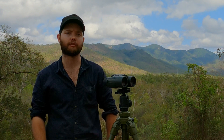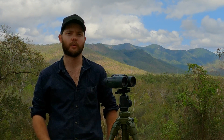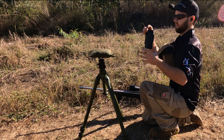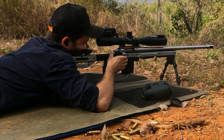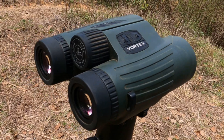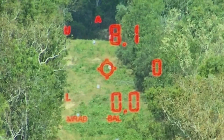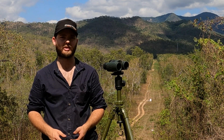Today we're taking a look at the Vortex HD 5000 10x42 Fury binos with Applied Ballistics. We're chambered in 6mm Creedmoor, running the 108 Hornady ELDM projectile at approximately 2992 feet per second.